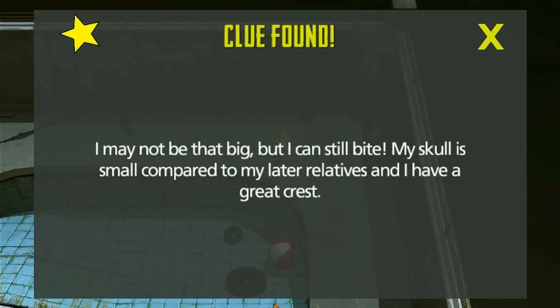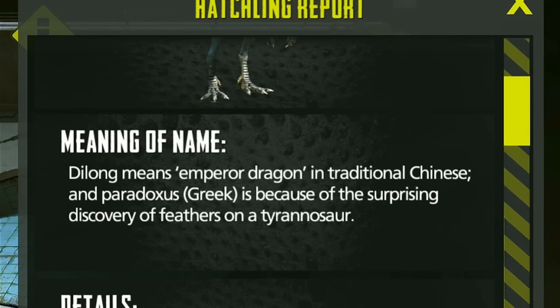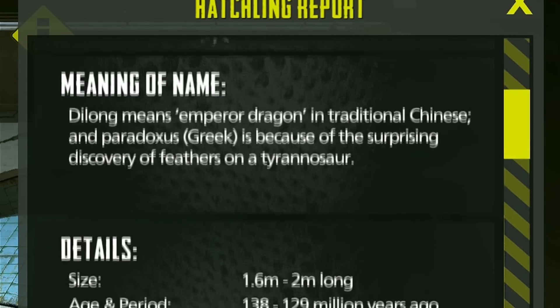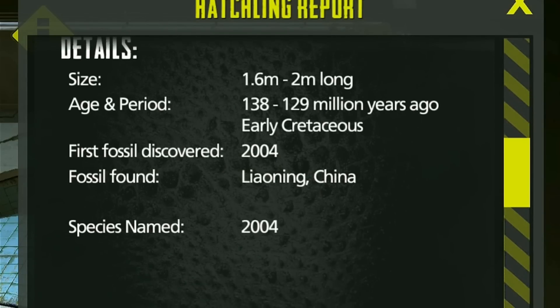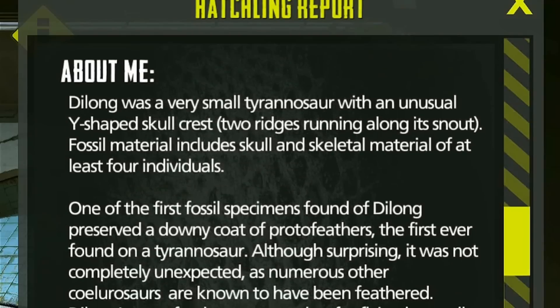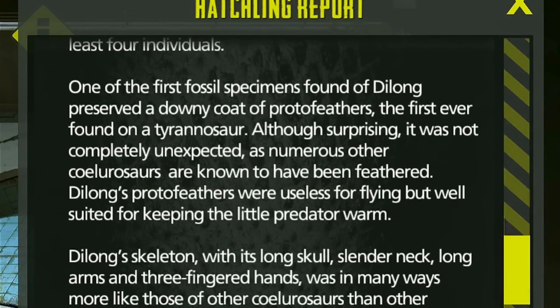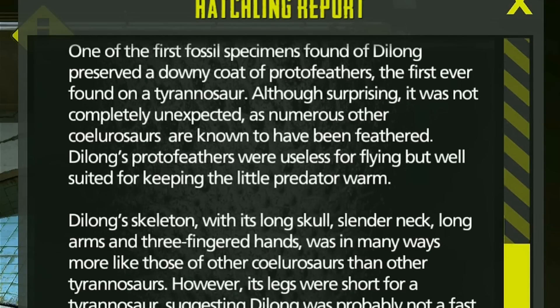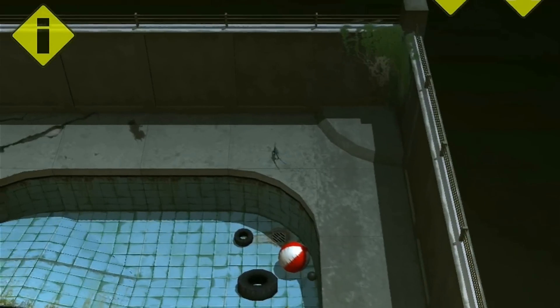I may not be big, but I can still bite. Wow. Nice to know. A Dilong Paradoxus — he certainly looks like a vicious son of a gun. The Emperor Dragon. He was small. He was discovered in 2004, found in China. There's a little bit of information about Dilong and how awesome he was.